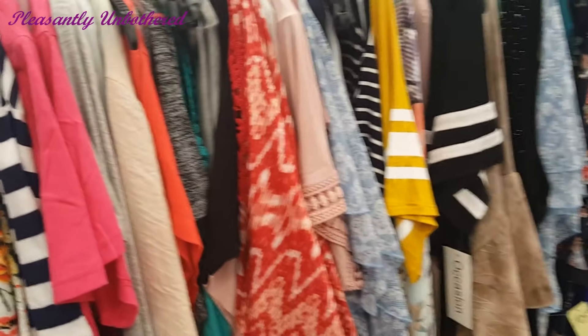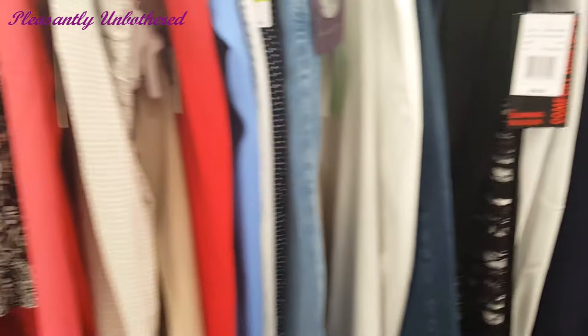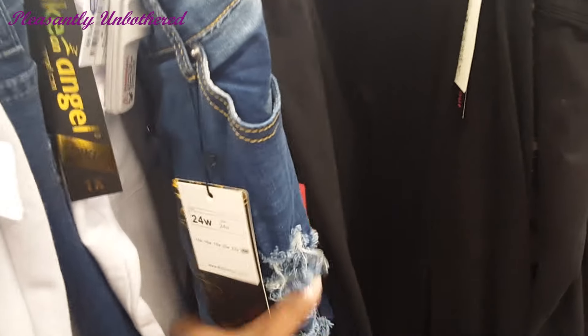Hi guys, this is Nika, welcome back to my channel. Today we are inside the dressing room at Ross. I really do enjoy shopping at closeout stores like Ross, Marshall's, and Burlington Coat Factory, but one of the issues is that they don't really have the greatest selection of items.